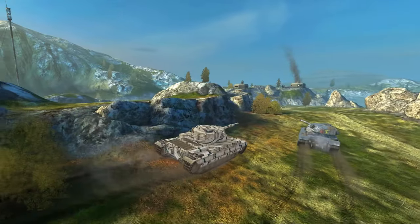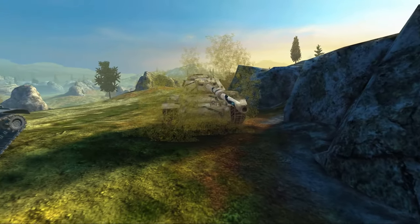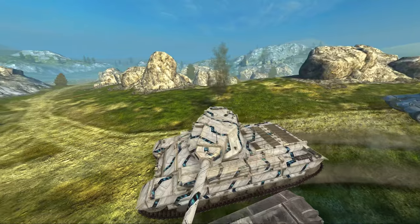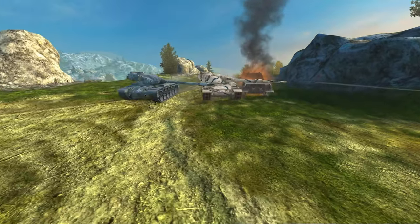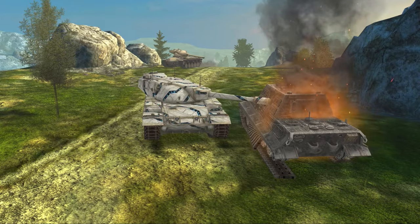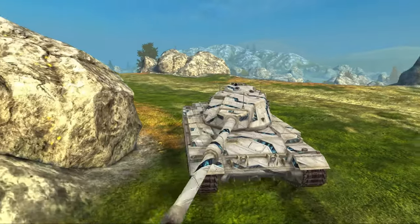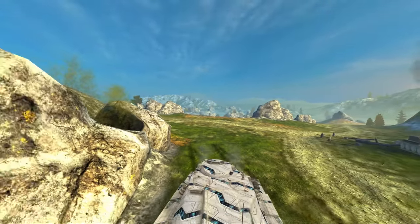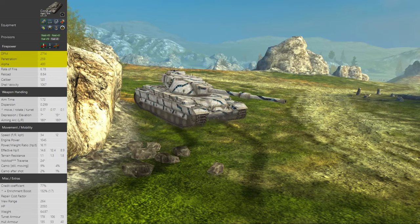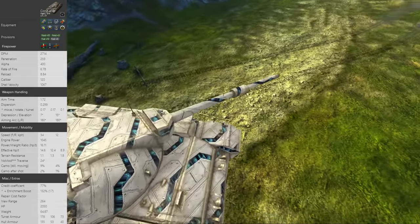The Conqueror gets a tech tree score of about minus 72 because the Black Prince and the Churchills before it have absolutely nothing to do with the play style of this vehicle. This vehicle suffers from a general lack of armor — the cupola on top of the turret is quite massive and easy to hit. However, it is mobile enough that if you wiggle the vehicle back and forth, it is quite hard to hit that cupola. The standout piece of the Conqueror and the reason it is number two is the gun: 2.7k DPM, 400 alpha damage, 0.299 accuracy.